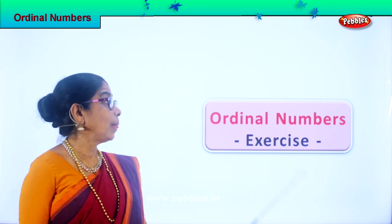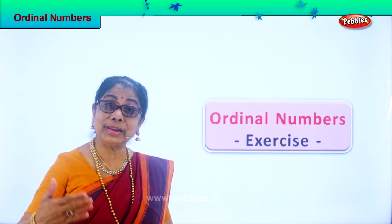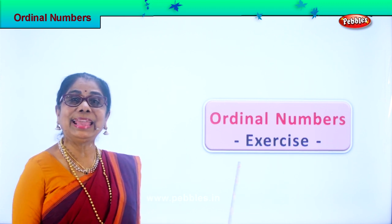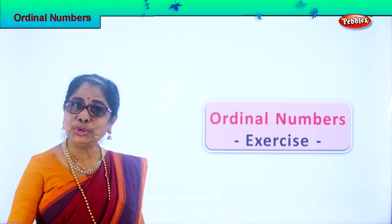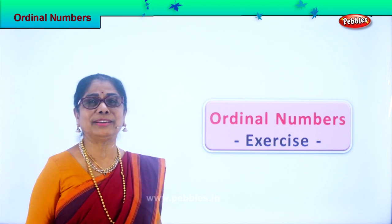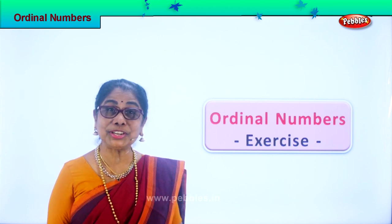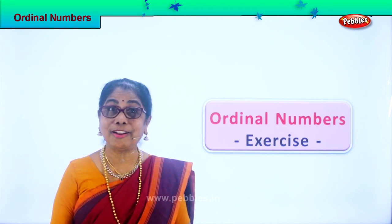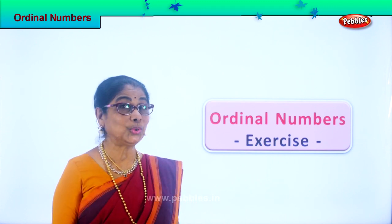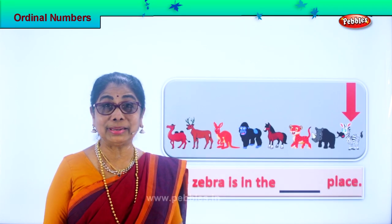Hi children! Ordinal numbers — we have done it but we need to remember by doing exercises. I'm sure you're going to enjoy this, lots of little animals you love. So we're going to look at the numbers, the position of each animal — ordinal number position. Shall we look at it? You're going to enjoy the exercise. Let's look at our first ordinal number exercise.